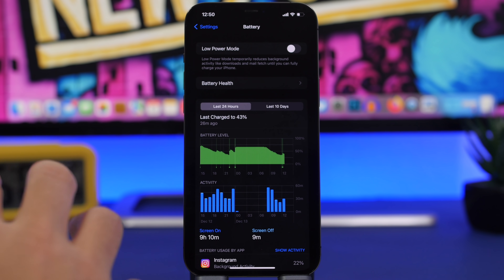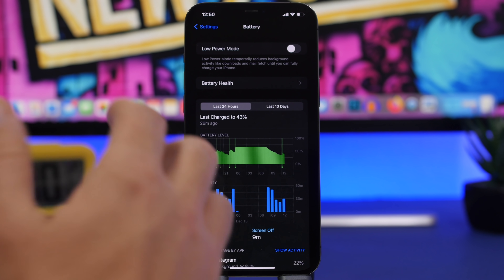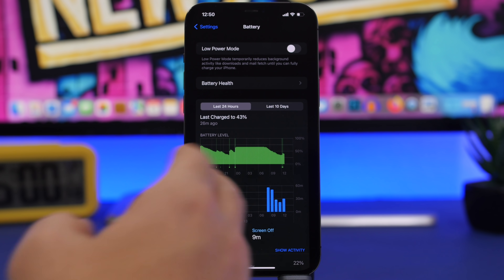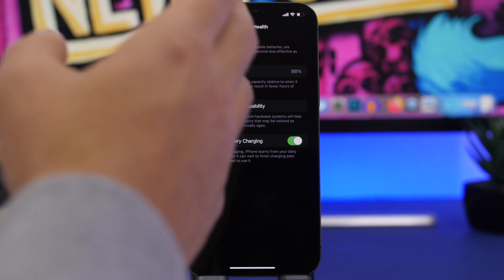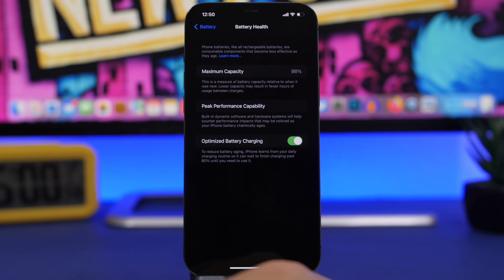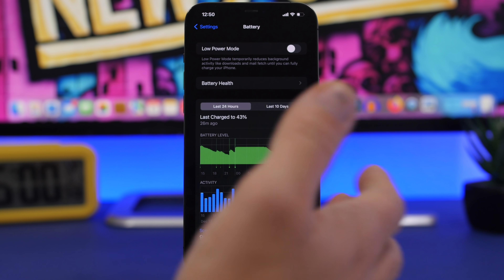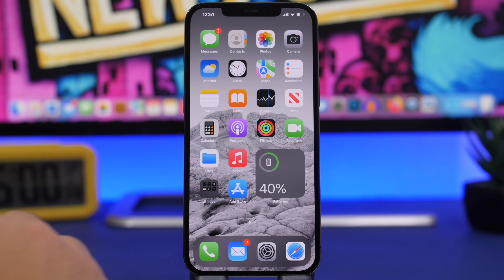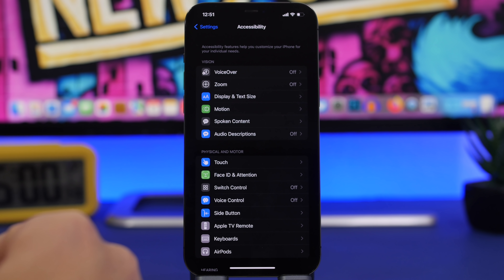Battery life on iOS 15.2 has also been quite solid. There aren't major improvements over iOS 15.1, but it may be about two to three percent better and has been stable with no major battery drains. One thing noticed is that after updating to iOS 15.2 beta 1, the device's maximum battery capacity finally dropped from 100% to 98% after about nine months.